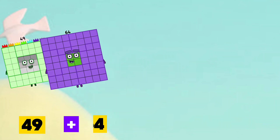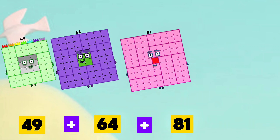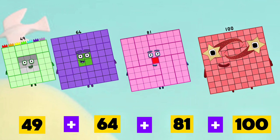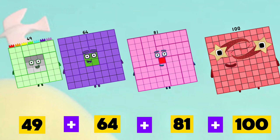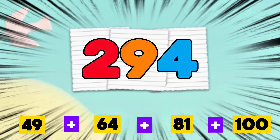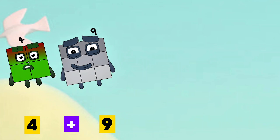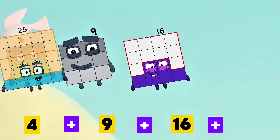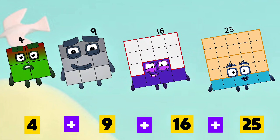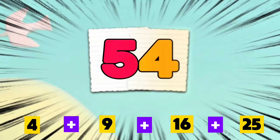49 plus 64 plus 81 plus 100 is equals to 294. 4 plus 9 plus 16 plus 25 is equals to 54.